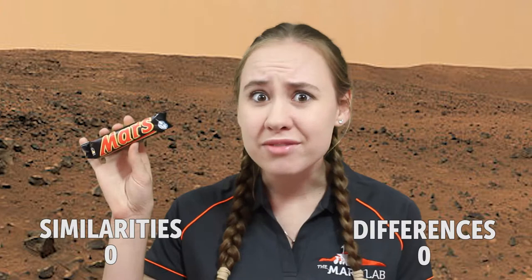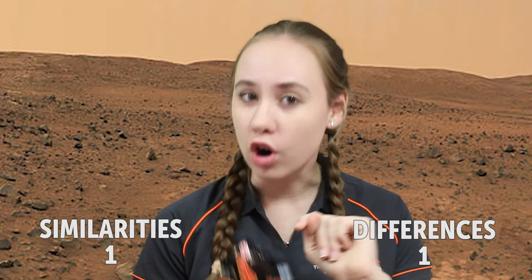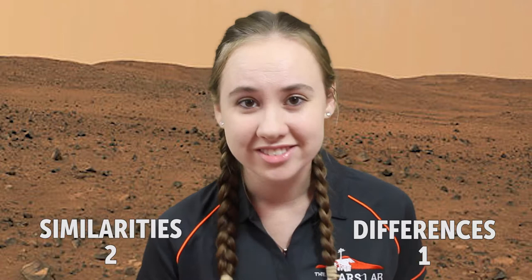So we'll get the obvious ones out of the way first. They have the same name, and one is a planet and one is a chocolate. Now for the really intense ones — there's a version of Mars bar called Mars Rocks, and this works on so many levels for similarities, because Mars has rocks and it does in fact rock.